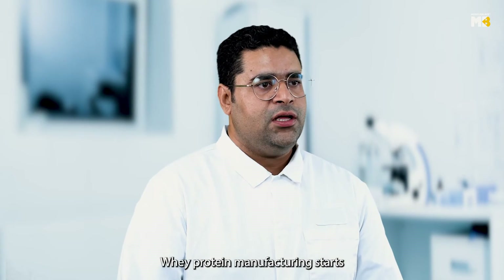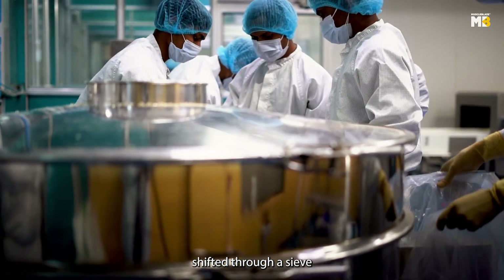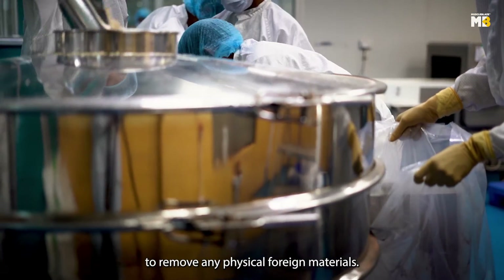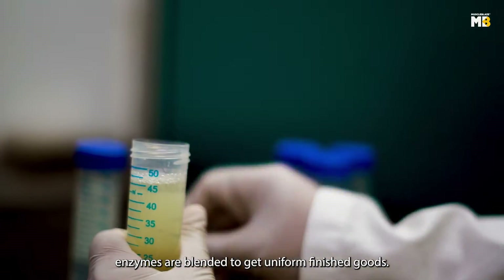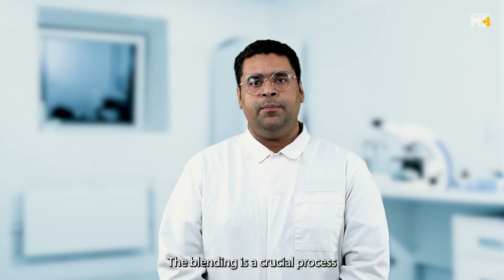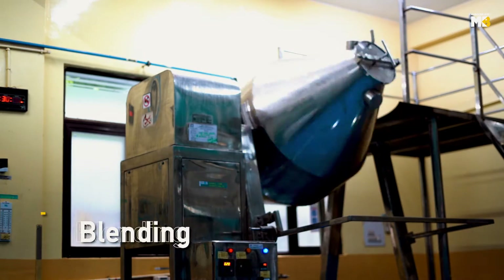Whey protein manufacturing starts with getting the selected raw materials shifted to the sieve to remove any physical foreign materials. The approved ingredients with flavours and enzymes are blended to get a uniform finished good.